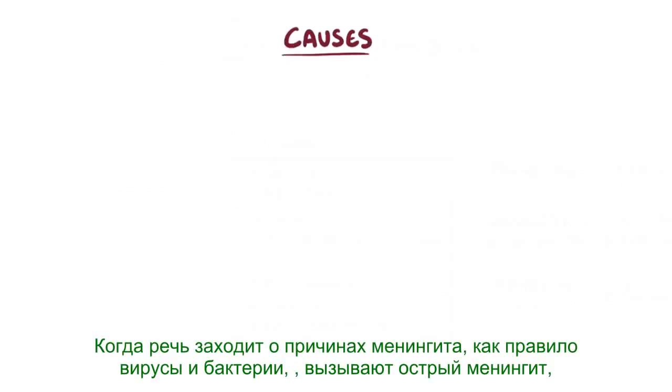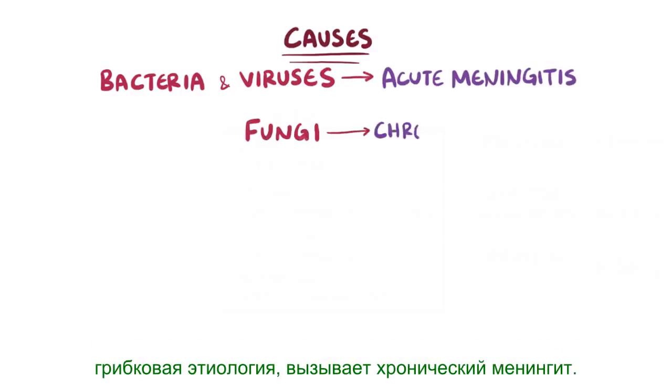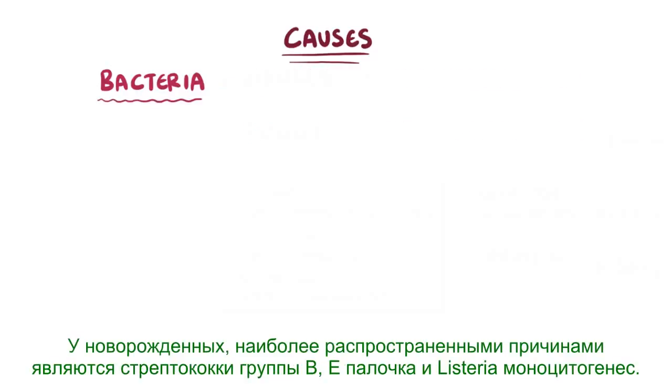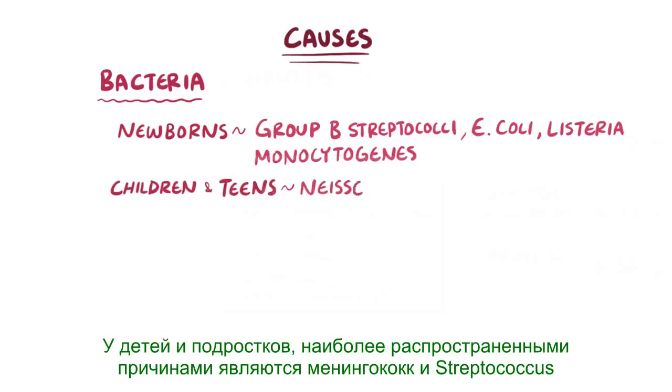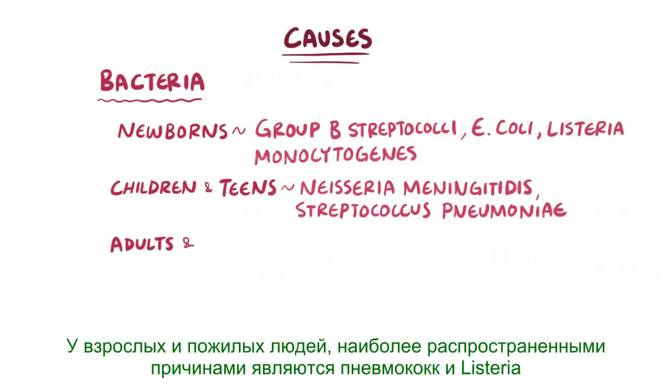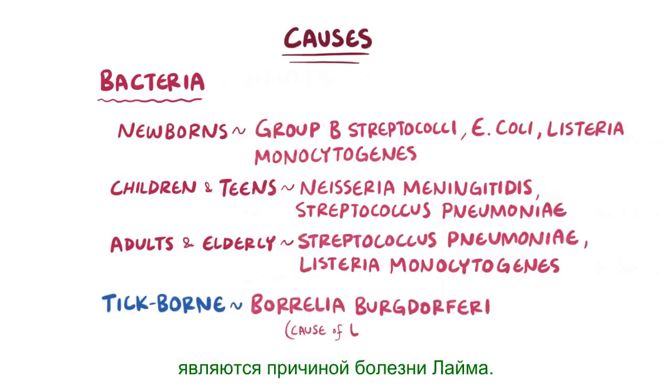When it comes to the causes of meningitis, viruses and bacteria usually cause acute meningitis, whereas fungi usually cause chronic meningitis. For bacteria, in newborns the most common causes are Group B Streptococci, E. coli, and Listeria monocytogenes. In children and teens, the most common causes are Neisseria meningitidis and Streptococcus pneumoniae. In adults and the elderly, the most common causes are Streptococcus pneumoniae and Listeria monocytogenes. There are also tick-borne causes, like Borrelia burgdorferi bacteria, which causes Lyme disease.